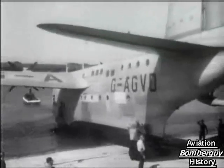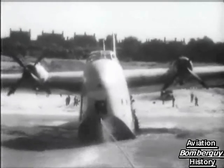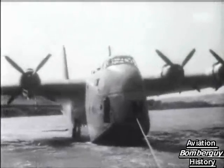Her maximum speed is 267 miles an hour, and with a payload of nearly 8,000 pounds, she has a range of 4,650 miles, and a cruising speed of 184 miles an hour. Those are the figures, and our pictures certainly give a pretty good idea of the enormous size of the new Shetland.